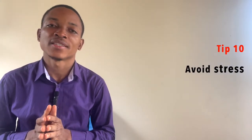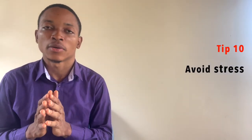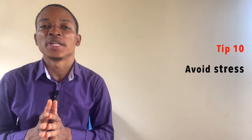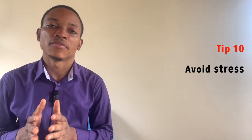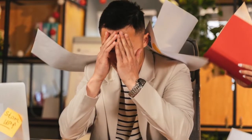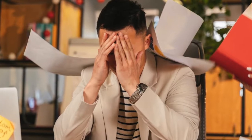Number ten, avoid stress. We all know that stress is bad not only psychologically but also physiologically — it's going to impair your spleen's function. I've already made a video on how to quiet your mind and relieve yourself from stress, so you can have a look at that video if you want to know more.